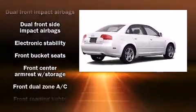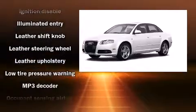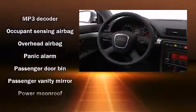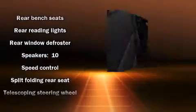Audi ensures the safety and security of its passengers with equipment such as head curtain airbags, front and side impact airbags, traction control, and four-wheel disc brakes with ABS. Various mechanical systems are monitored by electronic stability control, keeping you on your intended path.